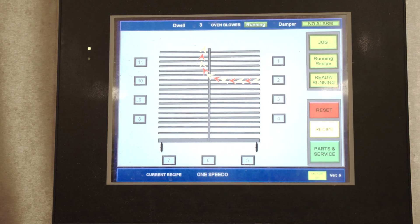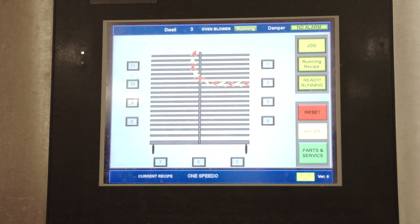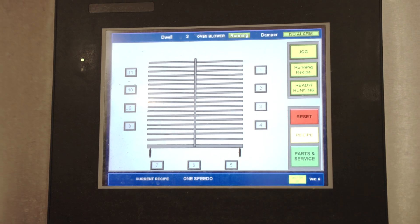With that, we have our patent pending Total Flow Control system to completely control those break points, which a lot of other smokehouses on the market don't have the ability to do.